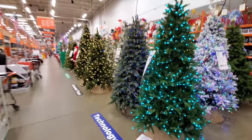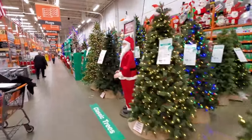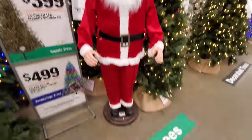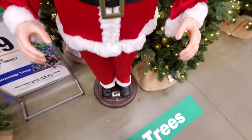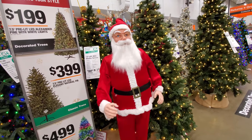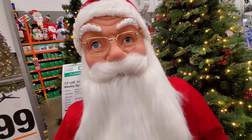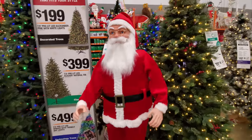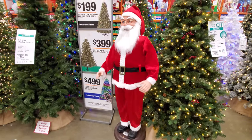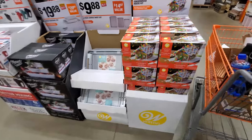Here we are, I'm so excited — look at all these trees, holy crap! And there is an animatronic, it is a Santa, and I'd be willing to bet he's a dancing Santa. Let's check it out — yes! That's funny. I think I may actually have one of these at home.